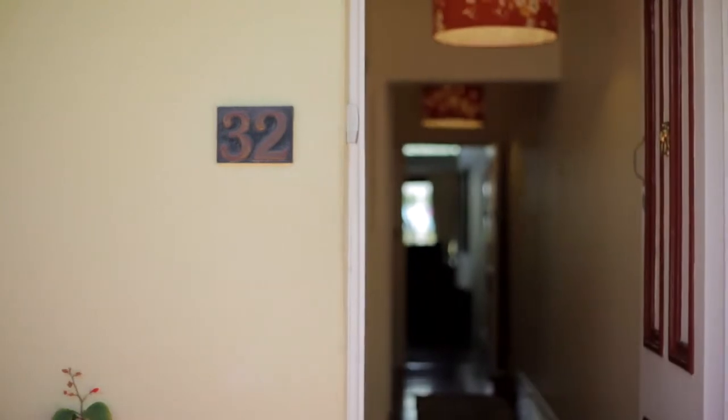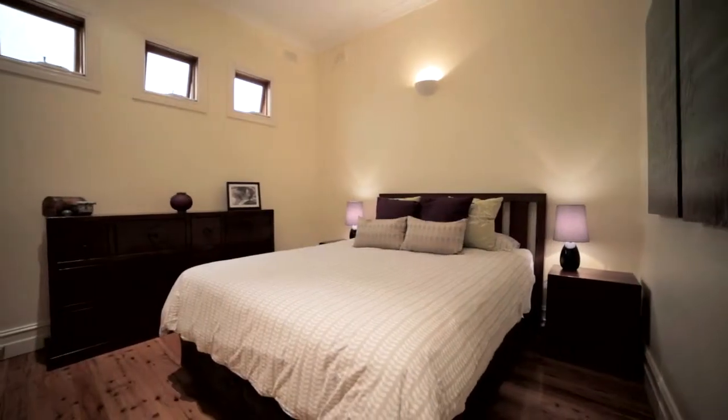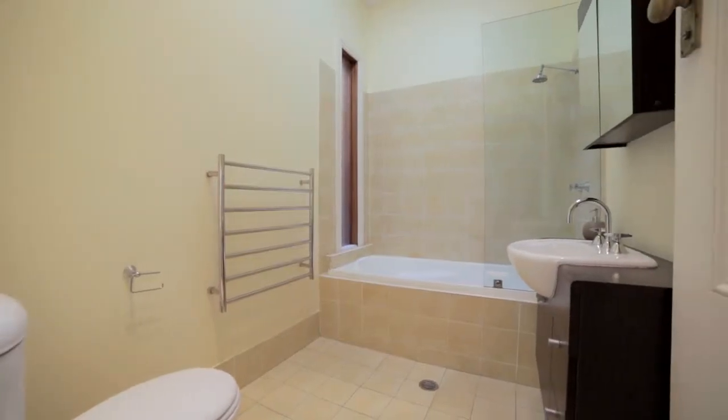The moment you walk through that front door you'll be greeted by the rich timber floors. You've got the two spacious bedrooms, the main with built-ins, and a huge bathroom with a bathtub.